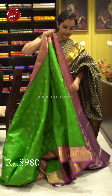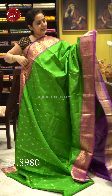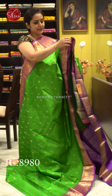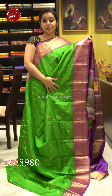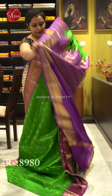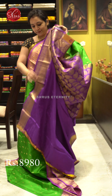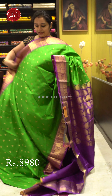Very pretty colour combination — it's got a different green. The whole body has nice different types of floral jari butas. A very pretty purple colour floral jari border on either sides of the saree. A beautiful purple colour jari pallu which has got nice manga butas, and a plain purple colour blouse. Price: 8,980.